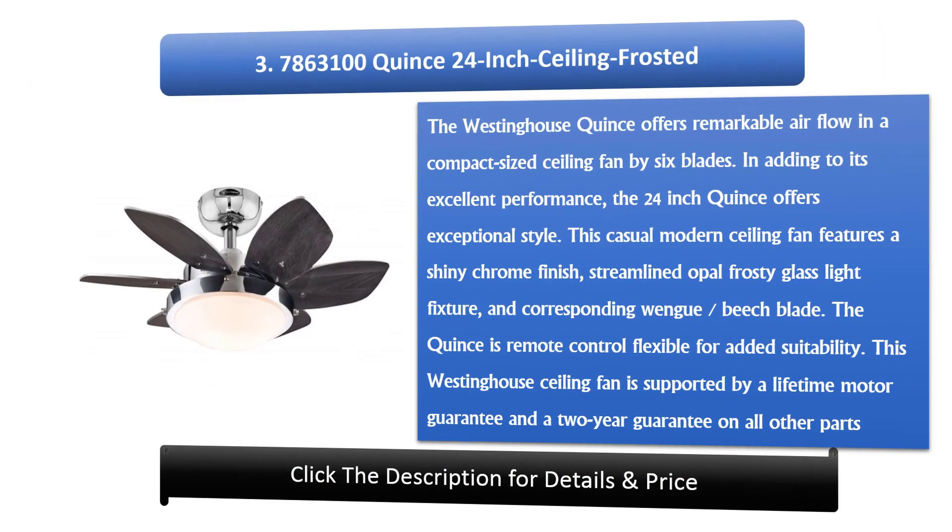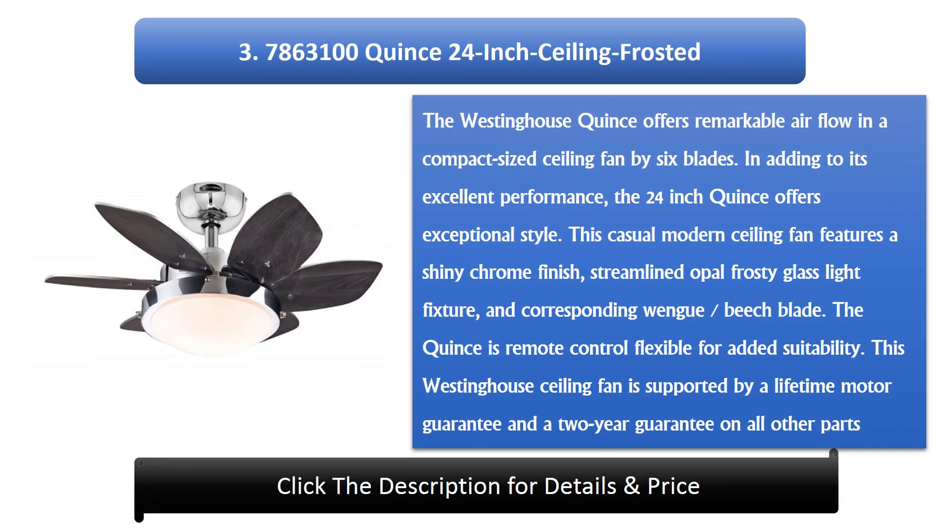Number 3: Westinghouse 7863100 Quince 24-inch Ceiling Fan Frosted. The Westinghouse Quince offers remarkable airflow in a compact-sized ceiling fan with 6 blades. In addition to its excellent performance, the 24-inch Quince offers exceptional style. This casual modern ceiling fan features a shiny chrome finish, streamlined opal-frosted glass light fixture, and corresponding wenge blade. The Quince is remote control compatible for added convenience. This Westinghouse ceiling fan is backed by a lifetime motor guarantee and a 2-year guarantee on all other parts.